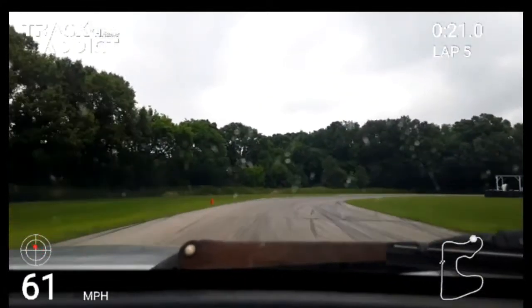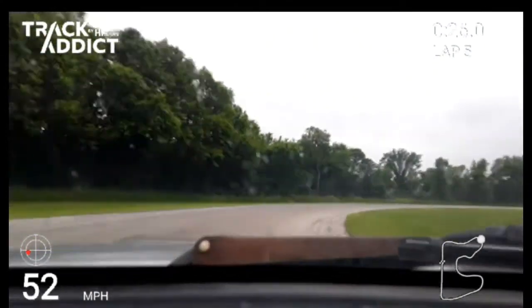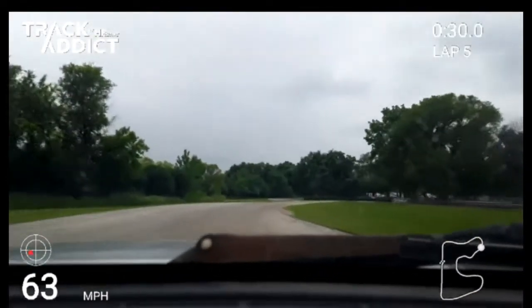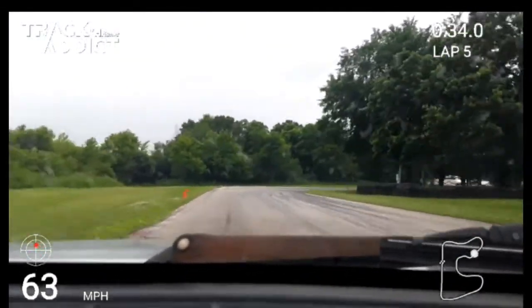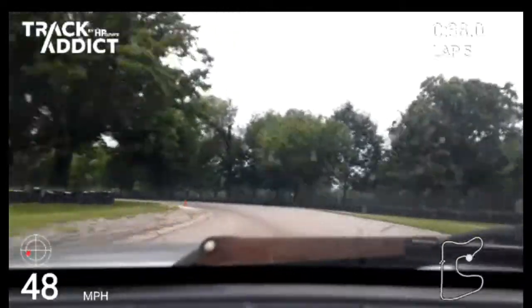I apologize for the shakiness — it's a new mount. I do have the GoPro footage, but the GoPro footage is still on the car, which, if you watch the intro, is not currently in my possession. It is at the shop. I'll update you on that momentarily, but otherwise sit back and enjoy this quick ride.